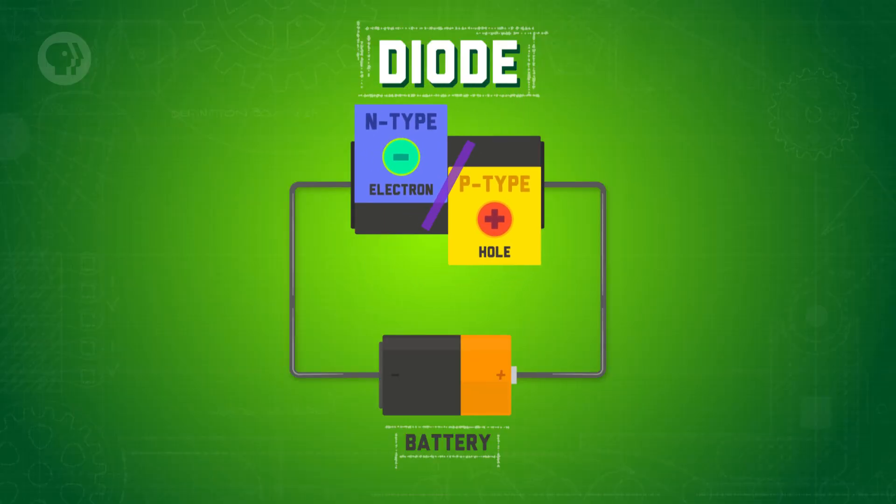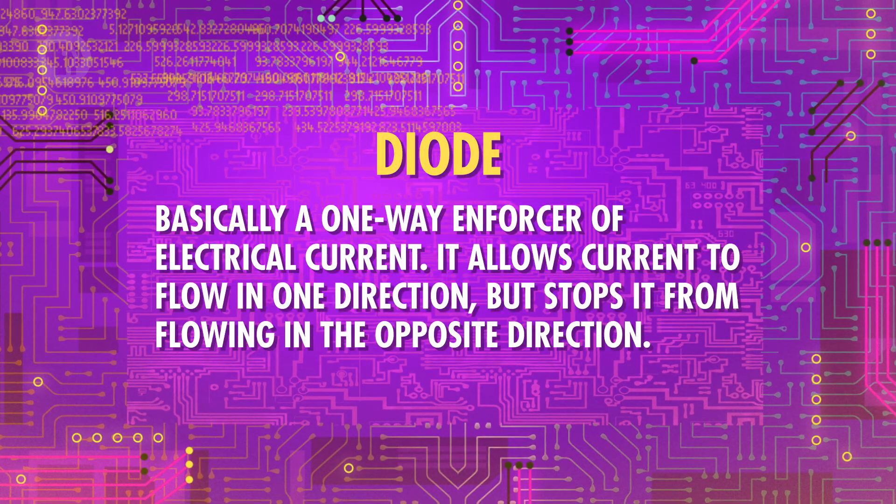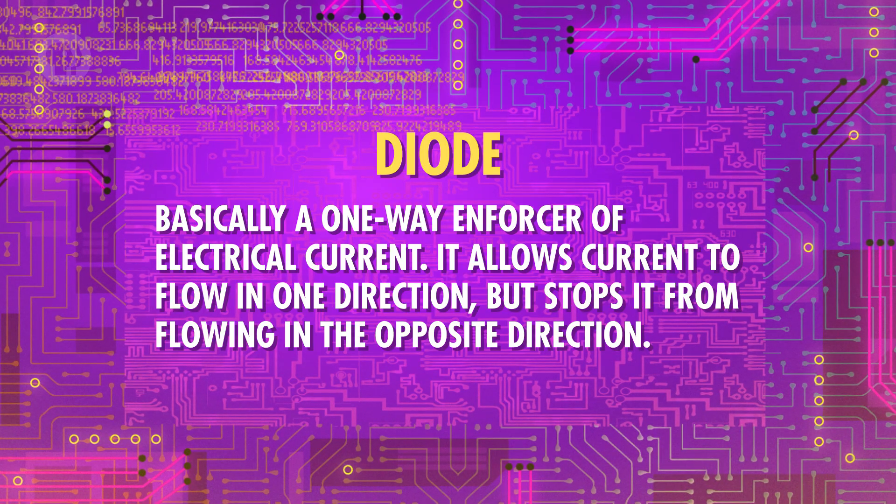But if you arrange them the other way around, with the p-type near the positive terminal and the n-type near the negative terminal, now the electrons and the holes are drawn towards each other. In this case, the extra electrons from the n-type fill the holes in the p-type, and the new holes spring up where the electrons used to be. This kind of cascade can happen throughout the entire circuit, again and again, until you have electrons flowing much as before. In other words, in this arrangement, the current can now travel through where the n- and p-layers meet. The purpose of n- and p-type semiconductors put together is the simplest form of what we call a diode, which is basically a one-way enforcer of electrical current. It allows current to flow in one direction but stops it from flowing in the opposite direction.